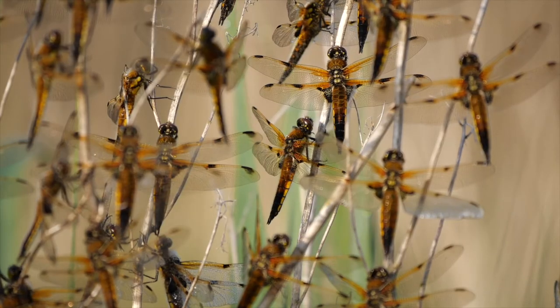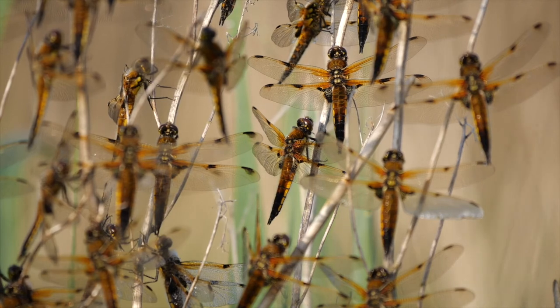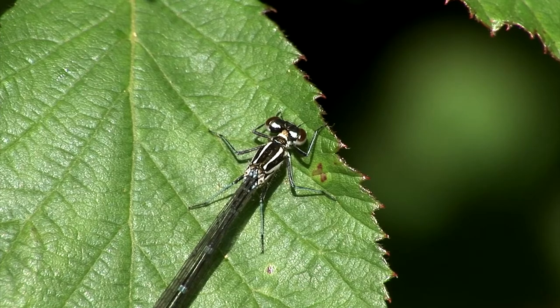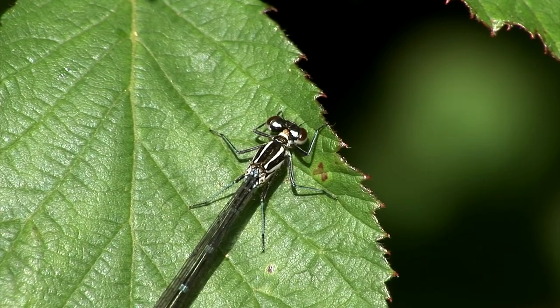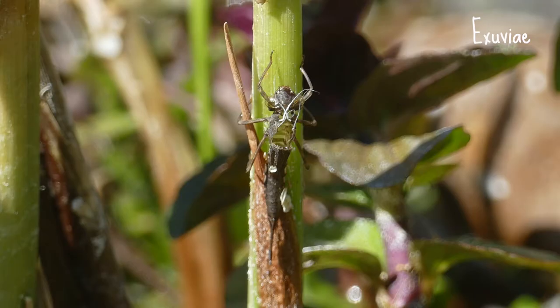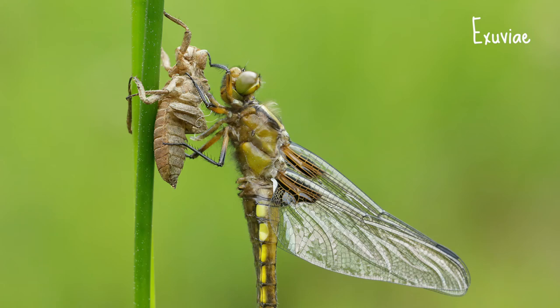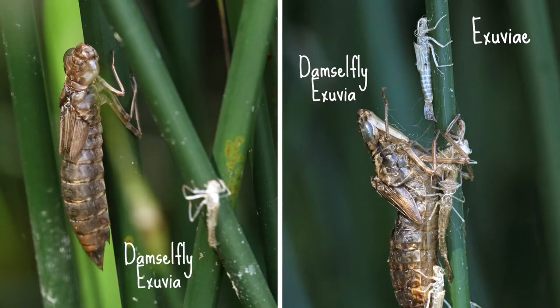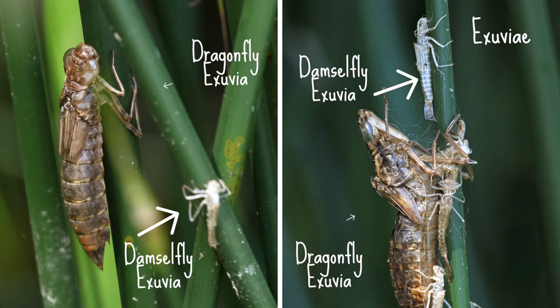That pretty much covers all the common dragonfly and damselfly species you're likely to see on the wing in April and May, but there's one more thing you can keep an eye out for — exuviae. If you have a pond, have a look for exuviae on vegetation around the pond. An exuviae is the external skeleton of the larva, which is left behind after the larva has crawled out of the water and the adult has emerged. Damselfly exuviae are smaller and slimmer than typical dragonfly exuviae.